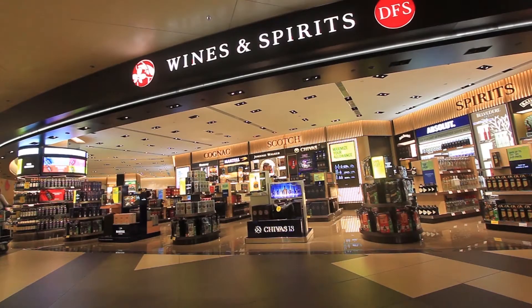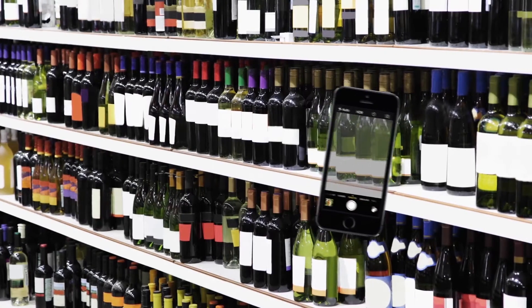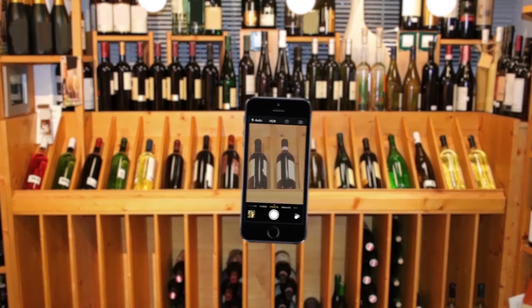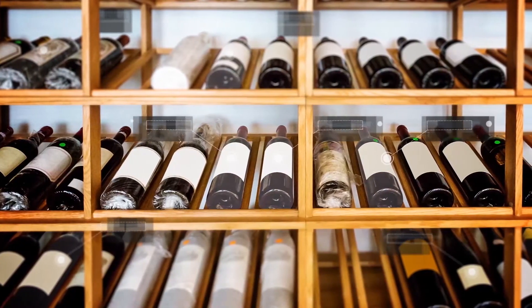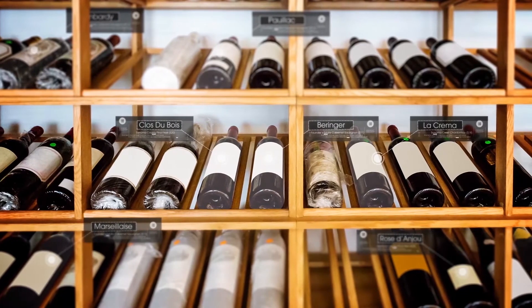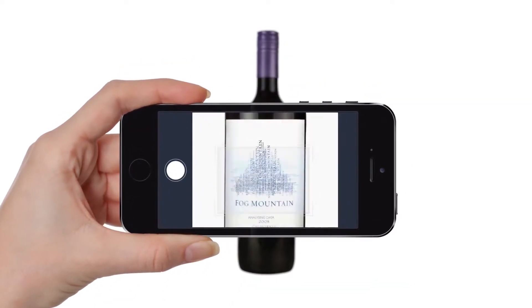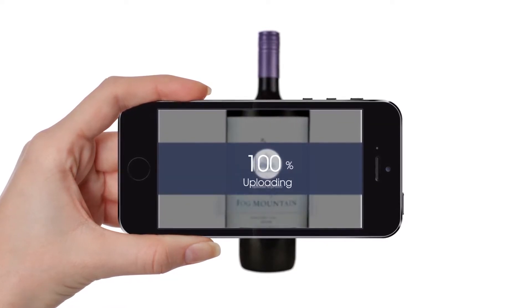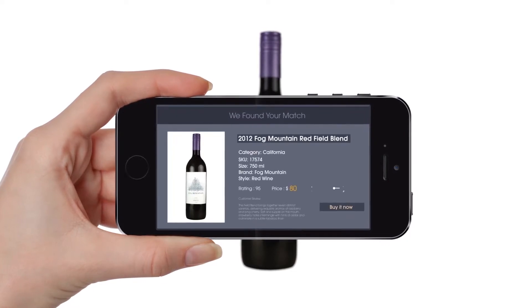Imagine looking for products without the hassle of guessing keywords. Instead, find products immediately and accurately, just by snapping photos. VizSense makes all this possible with its intelligent visual recognition technology. Take a picture, do an immediate search. VizSense's amazing image matching technology will find the exact match of the product for you.